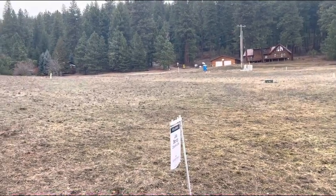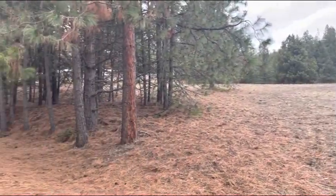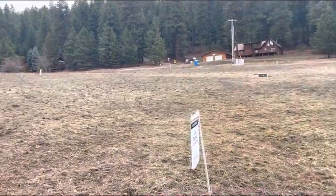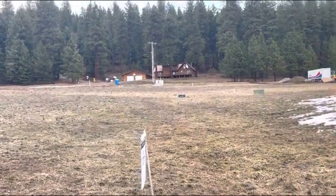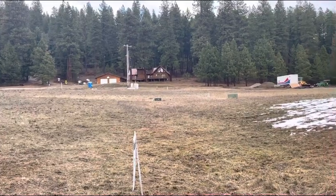All right, Rob, we're over here at lot 15, Sunset Shores. You can see it is a little bit rolling, but mostly flat. It's going to go about halfway across this field here, so about where that green box is, a little bit past that maybe.